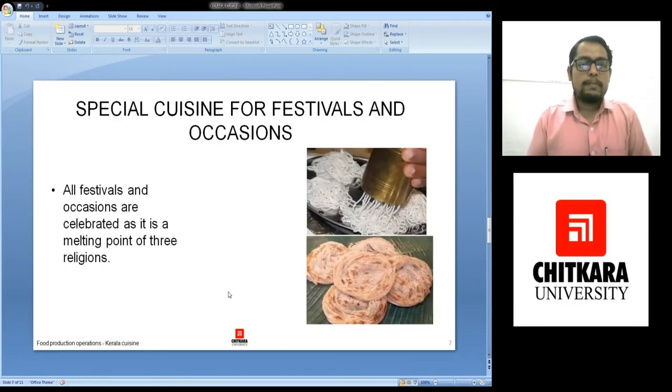The next one is special cuisine for festivals and occasions. This is how idiappam looks like. Idiappam came out like this — we can say it is a perforated or string version of idli. This on the other hand is a malabari paratha which looks similar to our laccha paratha. The difference is that laccha paratha has been made with whole wheat flour, whereas this is made with refined flour.